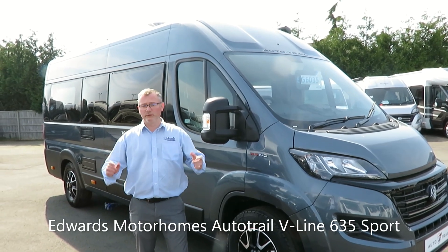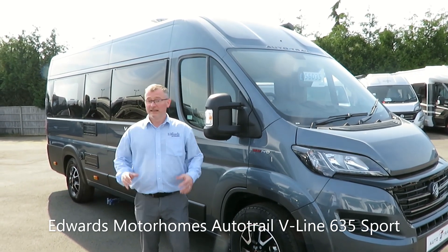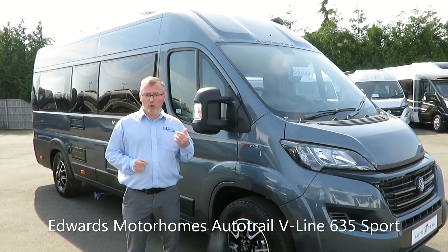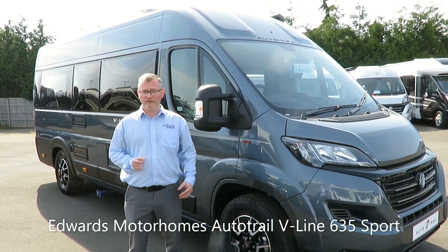Hi and welcome to Edwards Motorhomes. I'm Andy and today I'd like to talk to you about the 2020 model AutoTrail V-Line 635 Sport.